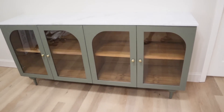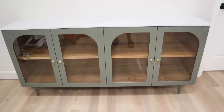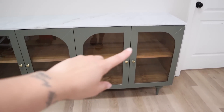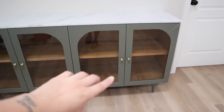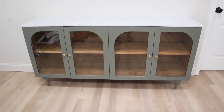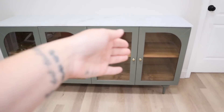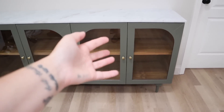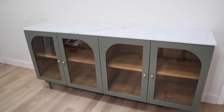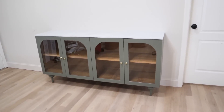HomeSense doesn't have an online website, but since then I've found a smaller cabinet version — basically cut in half with two doors, the same marble top, same design, same color, same legs, everything. I'll link it in the description box. You could get one for a smaller entryway, or as a decorative cabinet in any space, or put two together to create this look.